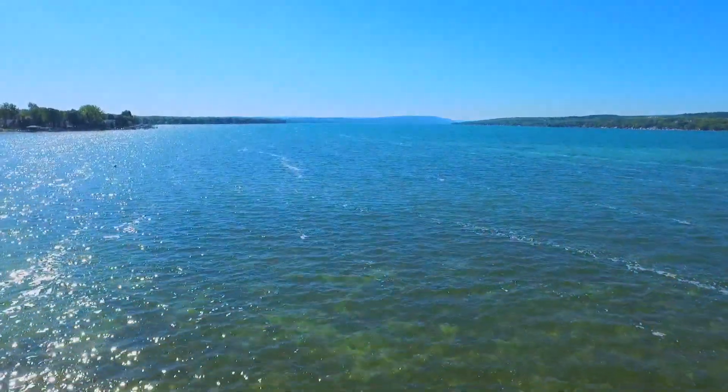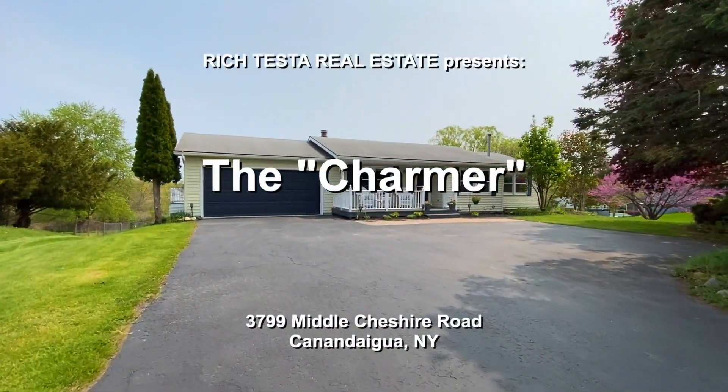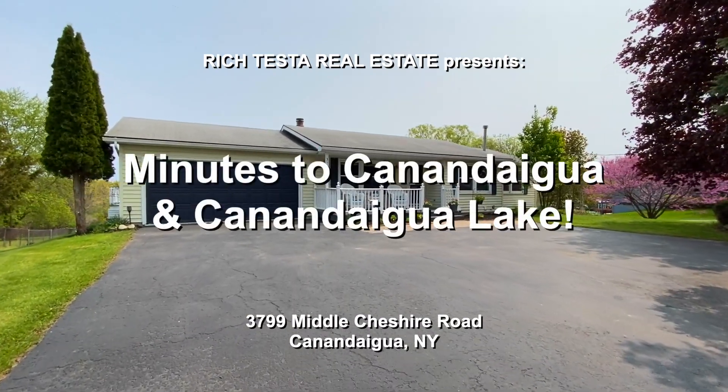Rich Testa Real Estate, the premier home and waterfront specialist worldwide — no other agent can serve you better. Welcome to 3799 Middle Cheshire Road in Canandaigua. This ranch home has been totally updated to perfection. I'm Rob Testa with Rich Testa Real Estate. Let's take a tour.